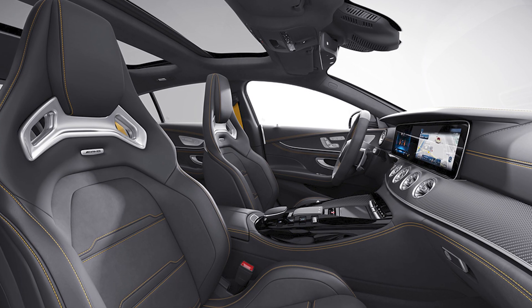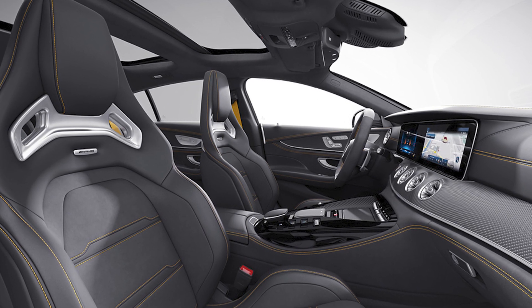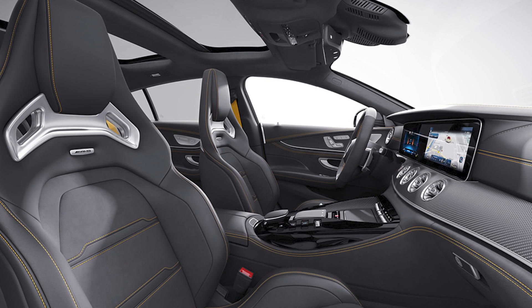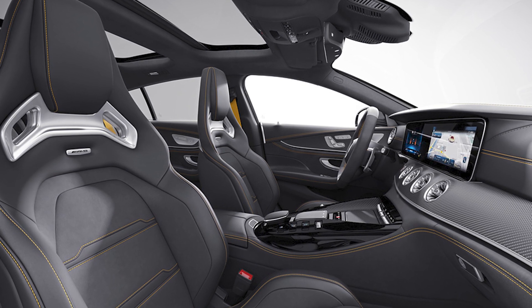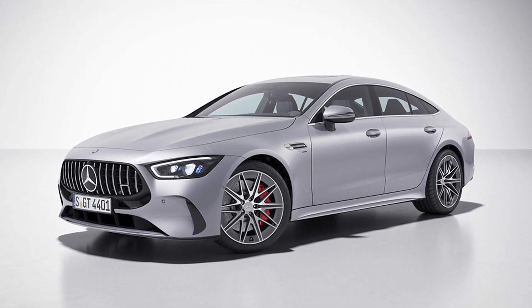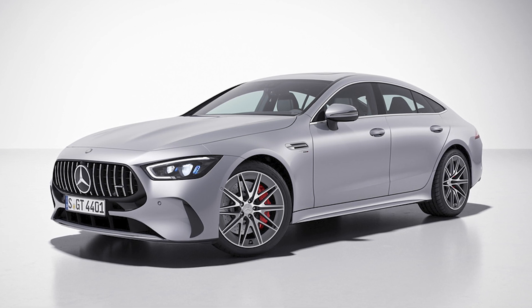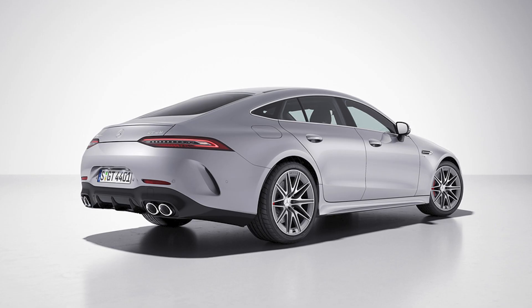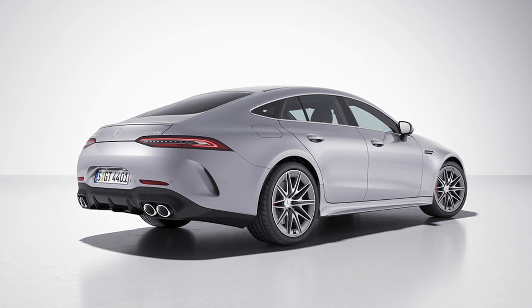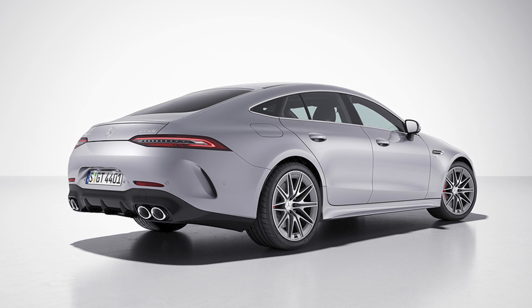Now, I know what you're thinking — what about the engine? Well, fear not my speed-loving friends, the motor remains unchanged. The Mercedes-AMG GT43 and GT53 models come with a 3.0-liter turbocharged engine producing 367 and 435 horsepower, respectively. Plus, they have an electric motor that adds an extra 20 horsepower. That's enough power to make your heart skip a beat.